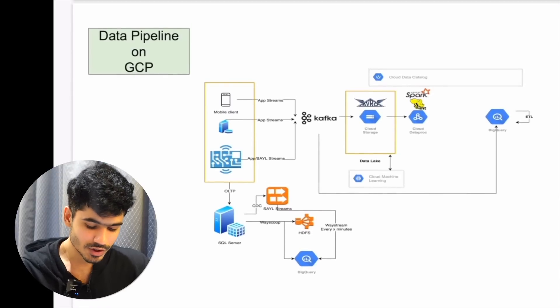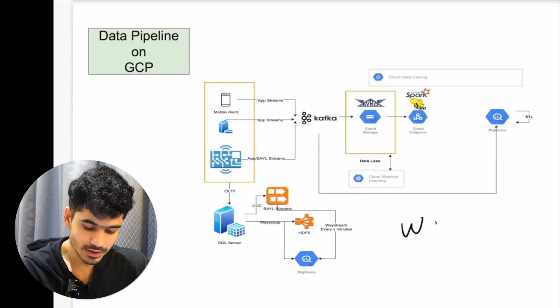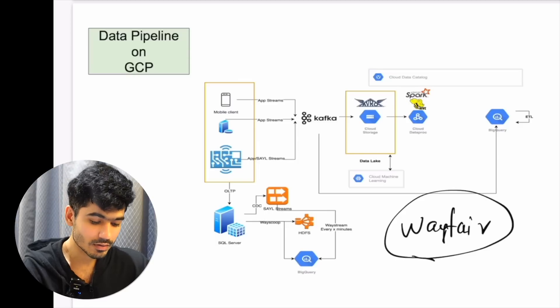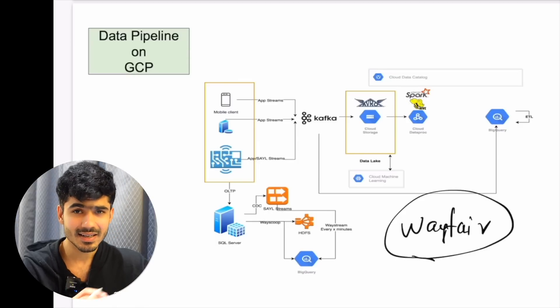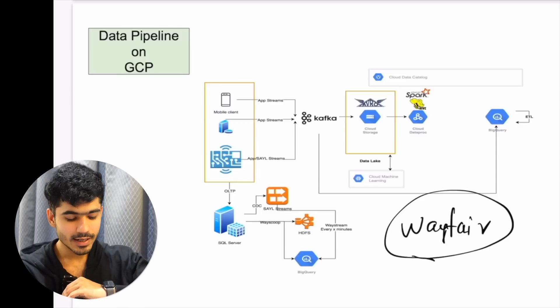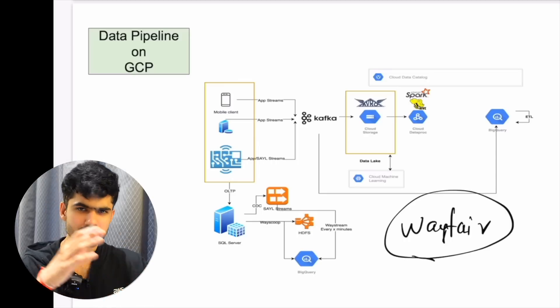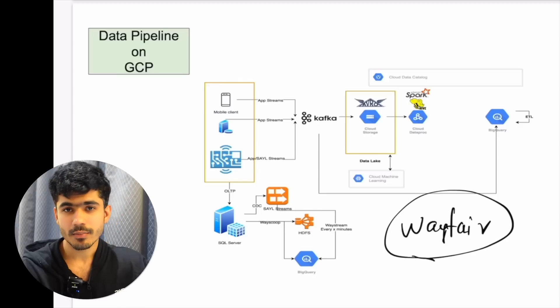Then we have this project that I worked on at Wayfair. I worked at Wayfair for about three years and got to work on multiple projects. They had their entire infrastructure on GCP. When I joined, the company was moving from an on-premise network to GCP, and I had the chance to migrate all their existing SQL scripts and other things onto GCP, then build their entire data model on GCP BigQuery so they could analyze all that data.